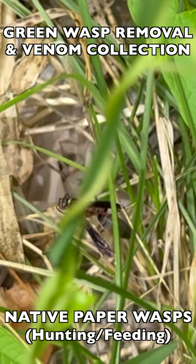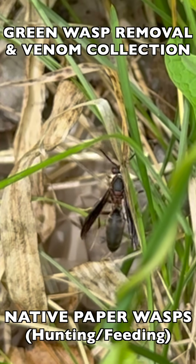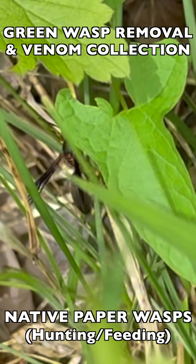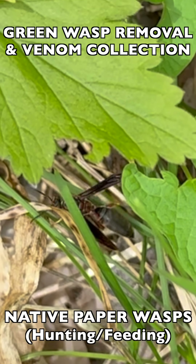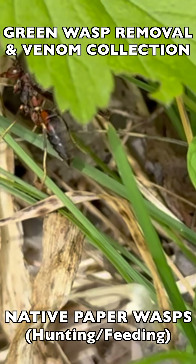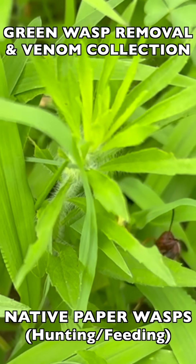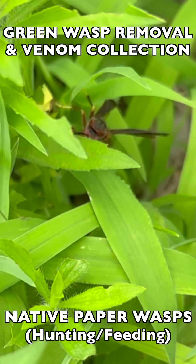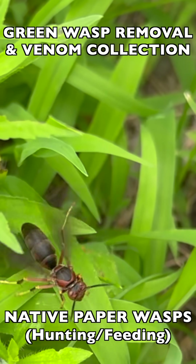This is slow motion footage of a beneficial native paper wasp as she goes out and hunts in the wild to find pest insects to feed her larvae. This is why these are so beneficial — they are biological pest control agents because they actively hunt many different types of insects to bring back to the nest as protein. When you slow the footage down, you can see how stealthy they are, like a tiger in the jungle hunting. Wasps are generally considered apex predators in the insect world.